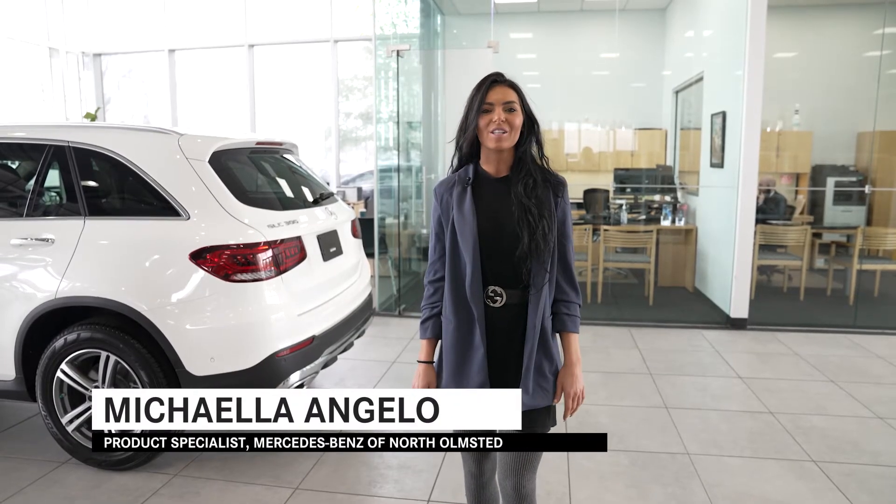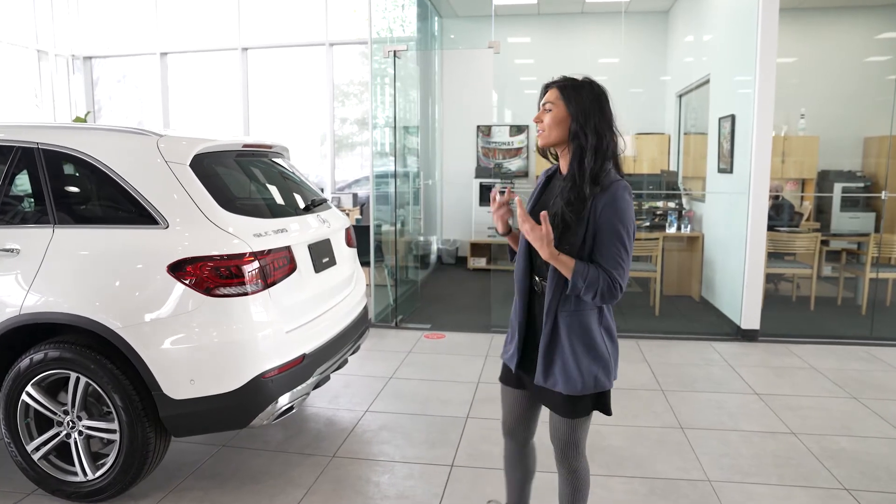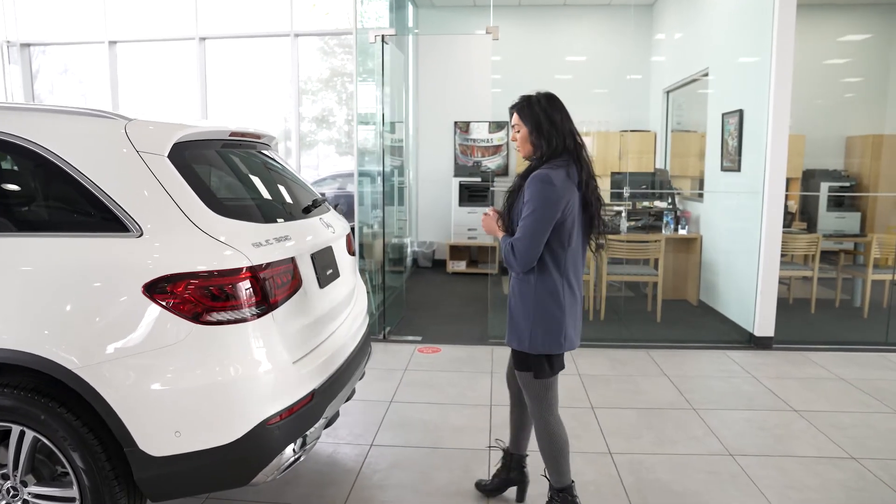Hi, my name is Mikayla and I'm a product specialist at Mercedes-Benz of North Olmstead. Today I'm going to demonstrate your hands-free access for your trunk. So say if you have your hands full of groceries or shopping bags, this is a super easy feature to operate.